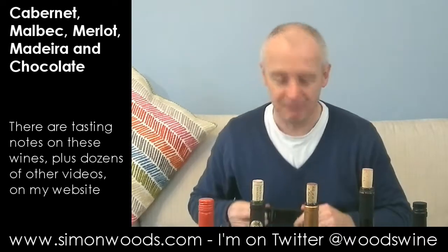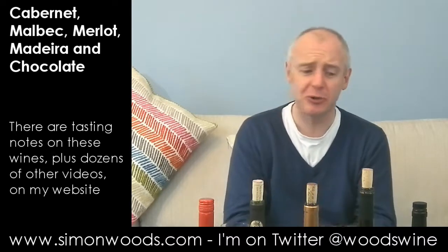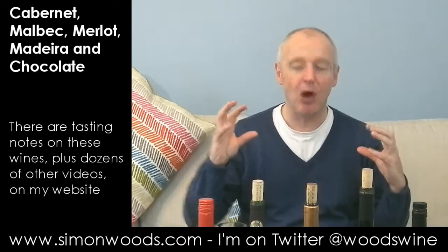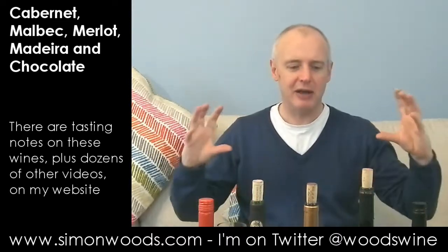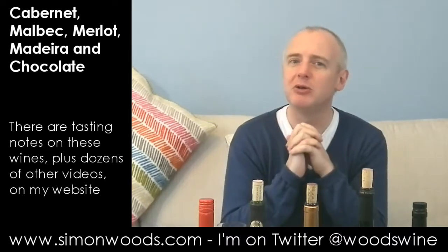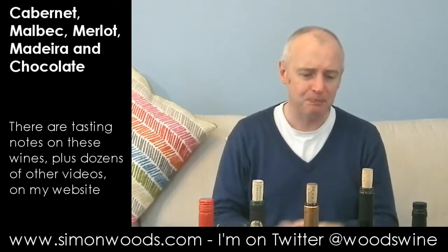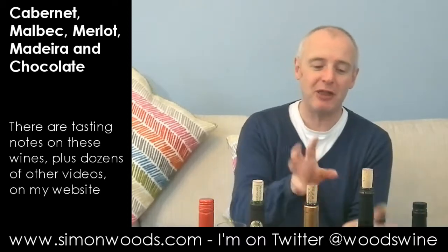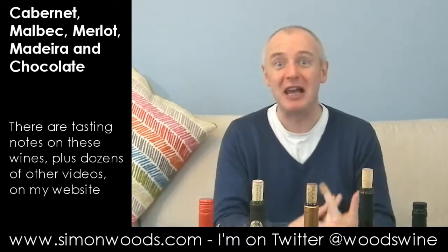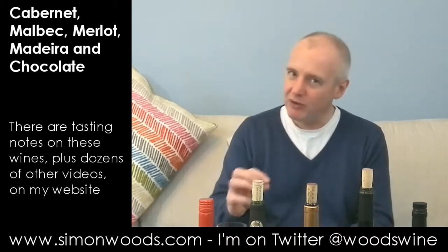Nice chocolate — 70% cocoa, got a creaminess to it, a bit of vanilla. Neither the chocolate nor the wine came out on top of that relationship. Sometimes food and wine together means one is louder than the other; here they both hold their own. But I wouldn't say they were making beautiful music together — I'd say they were sitting there having a polite conversation, and at the end of the evening they'll be going home in separate cars. I almost feel that if the wine had a little bit more sweetness of fruit, it would have made a slightly better match.